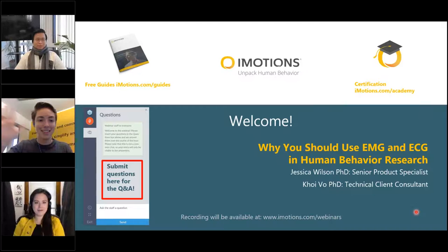Welcome everyone. Hi, I'm Kate. Thank you so much for attending this latest installment of the iMotions webinar series. I'm so excited for our content today. It's going to be a really great fireside chat type conversational style with Jess and Coy, who are our resident experts on EMG and ECG.